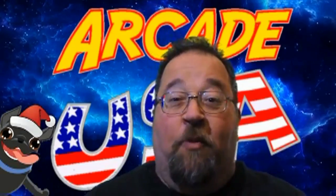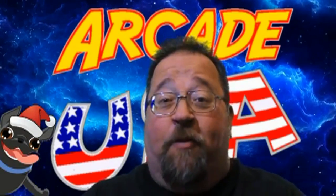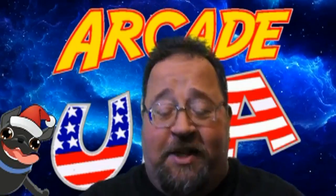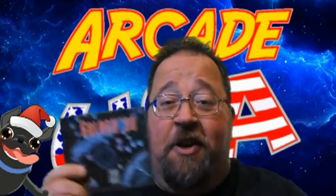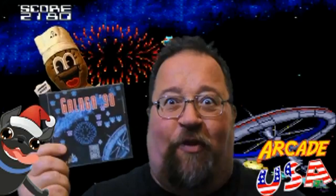Hello everyone, Willie from Arcade USA here. Hope everyone has a very Merry Christmas this year. For the holidays I plan on playing Galaga 90 on my TurboGrafx-16. Yes Jim - Turbros for life!